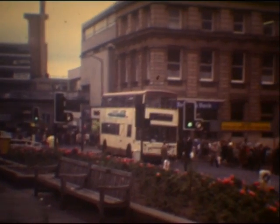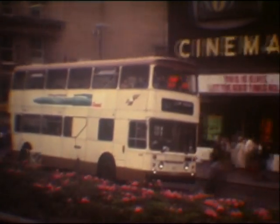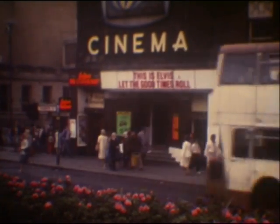Later delivery of Parkwell bodies, this time on the Atlantean chassis. Cinema's gone, of course.